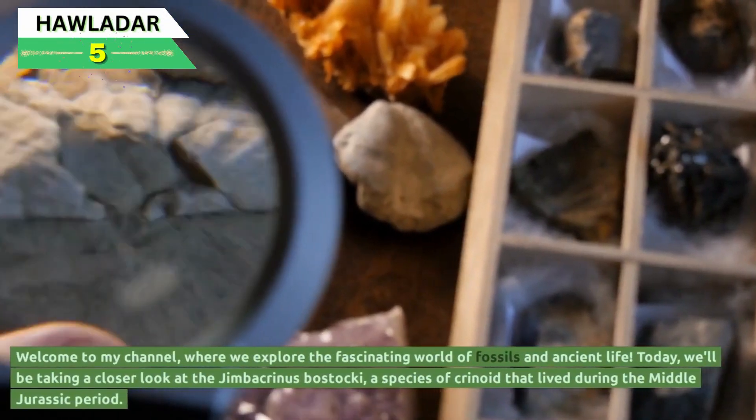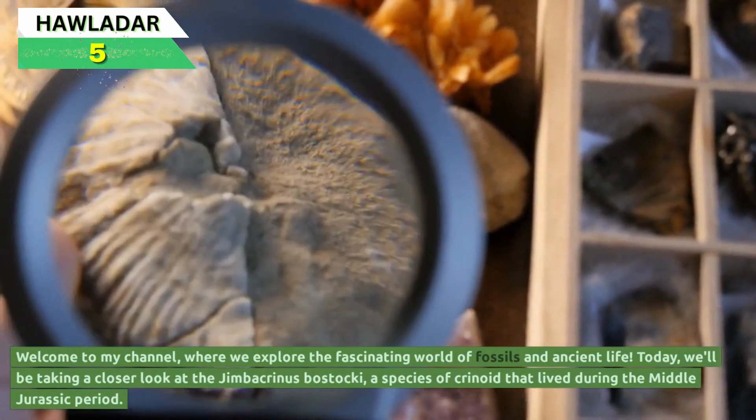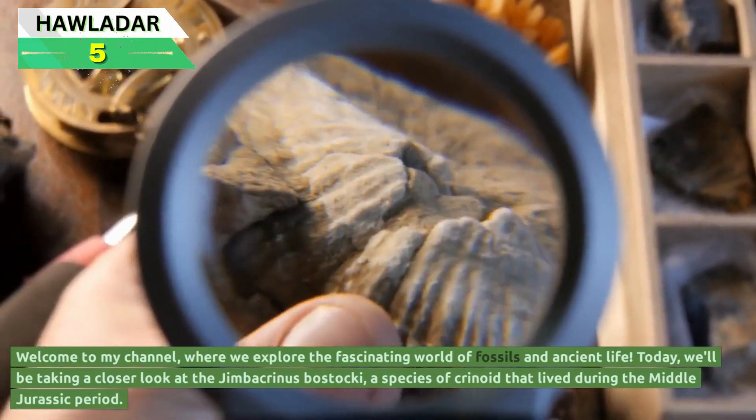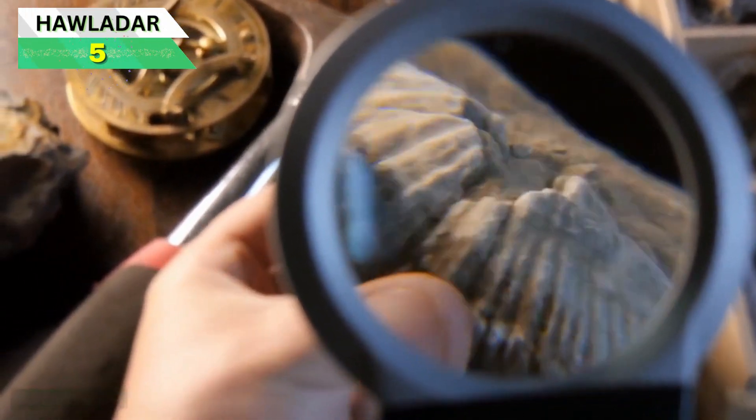Welcome to my channel, where we explore the fascinating world of fossils and ancient life. Today, we'll be taking a closer look at the Jimbacrinus bostaki, a species of crinoid that lived during the Middle Jurassic period.